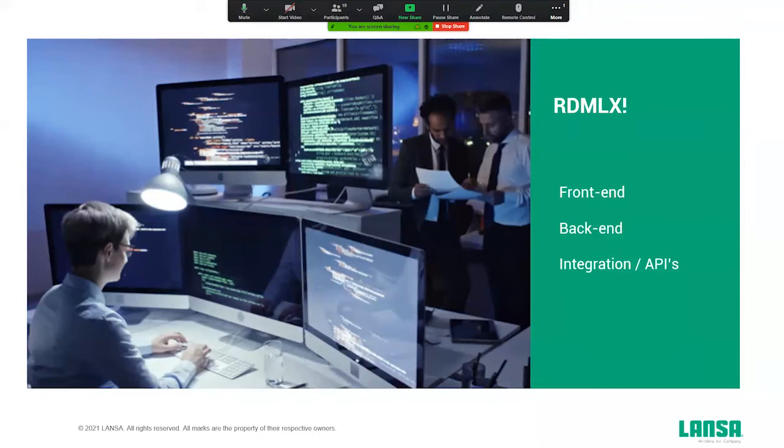With this hybrid low-code platform, you're able to do front-end, back-end integration, and APIs — all in one platform with one skill set, and that's RDMLX.